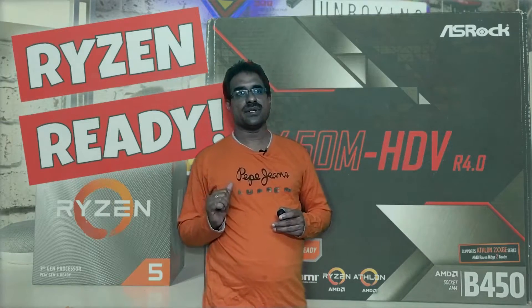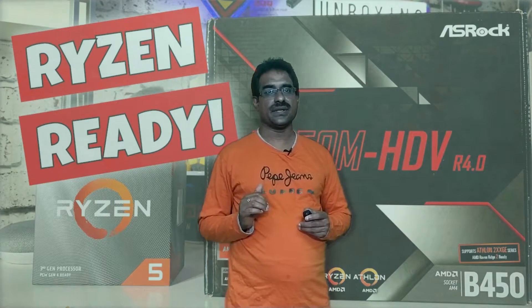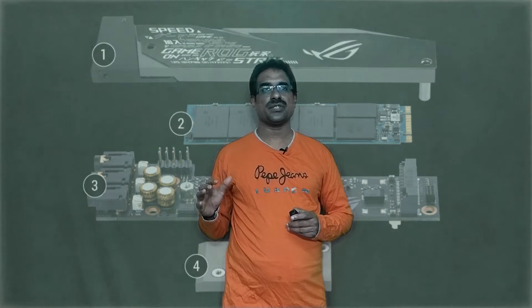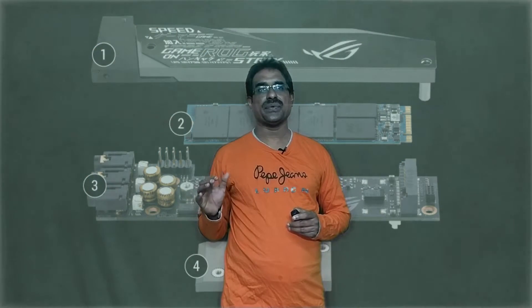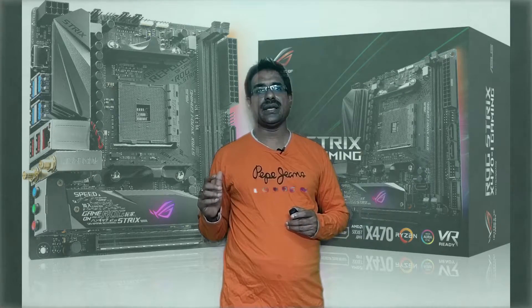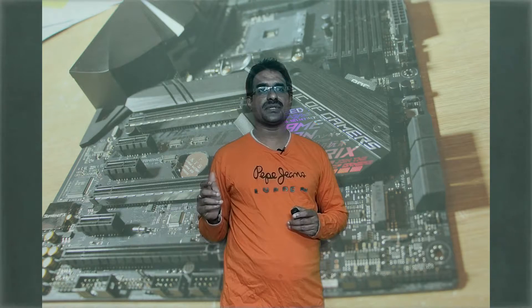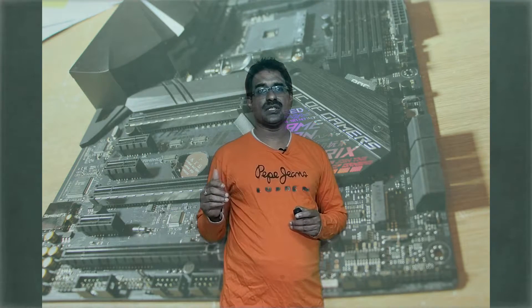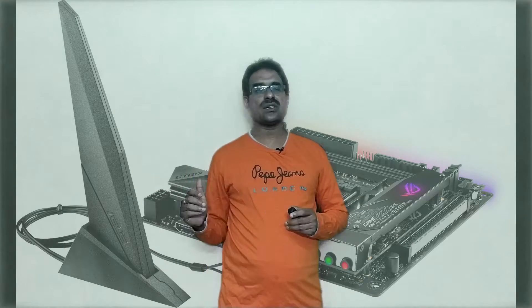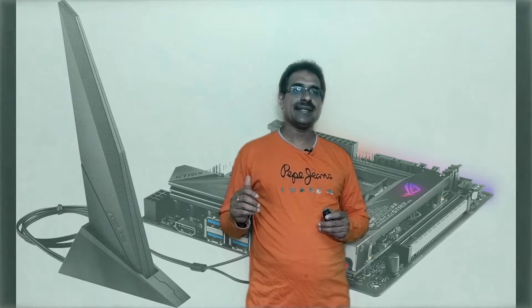The best AMD mini ITX motherboard is the ASUS ROG X470-I. It offers small form factor with high performance. Socket is AMD AM4, chipset is AMD X470, memory supports dual channel DDR4 up to 3466 MHz. RAM is supported up to 32GB via dual channel, but only two DIMM slots are supported.